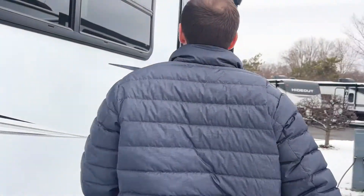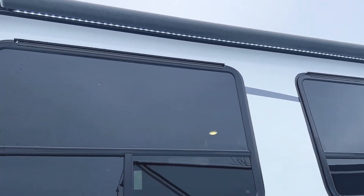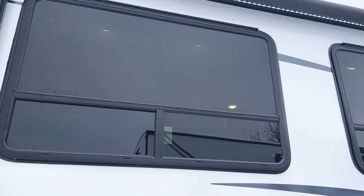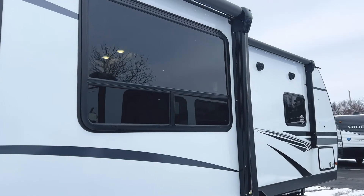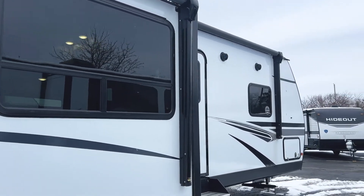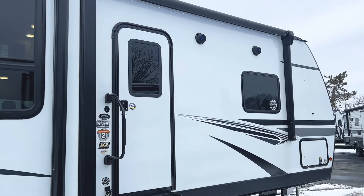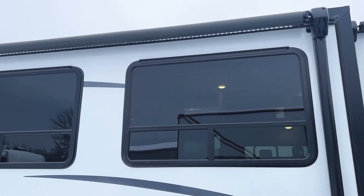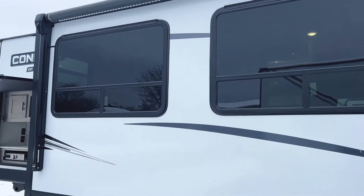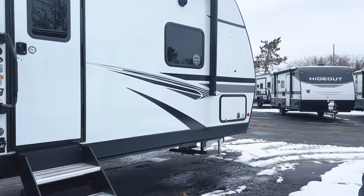Coming over here is your first slide. This unit specifically has two slides, and what's nice is it also has two awnings. It's going to have one illuminated awning right here, and then over by the door on this side you'll have another illuminated awning — fantastic because an awning will cover you at any point throughout your campsite on this side. So when it starts to rain or the weather gets a little crappy, you're going to be covered.